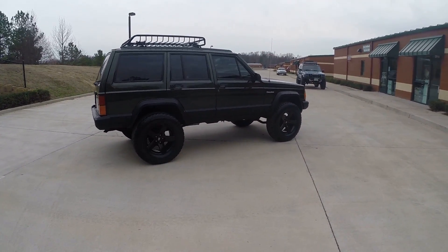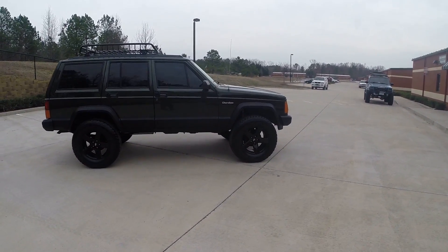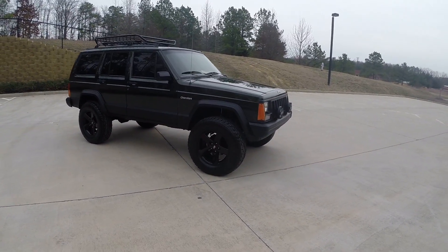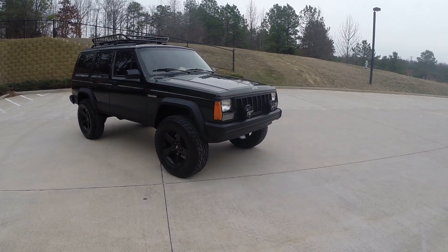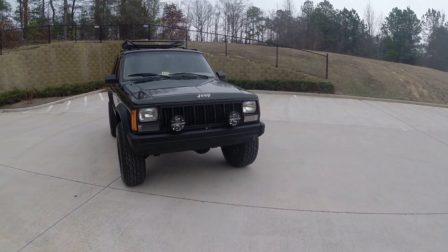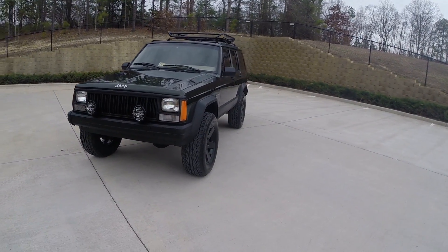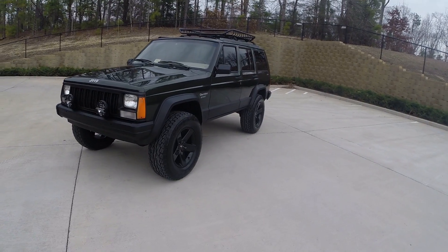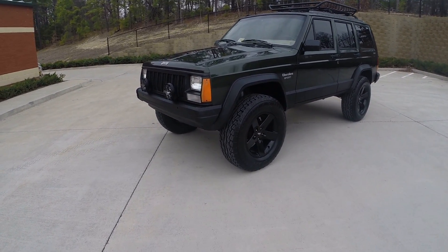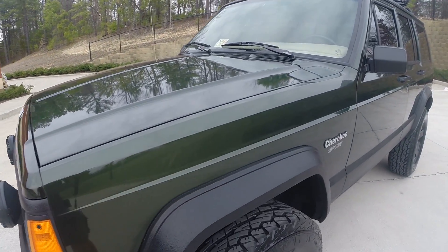Absolutely gorgeous moss green pearl — one of my personal favorite colors on the XJs. I believe they stopped producing this color in the XJ in '97; split year '98 was the last year. All modifications, as mentioned, done here in house. Paint on the vehicle is in excellent condition overall.